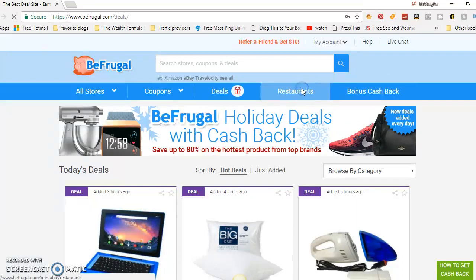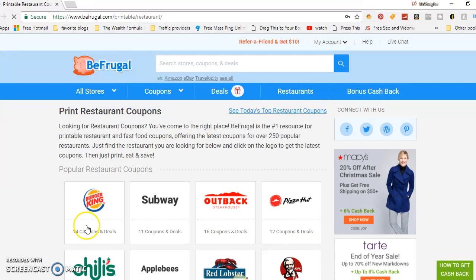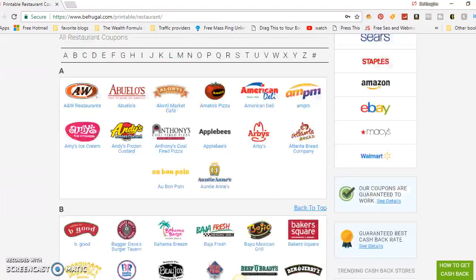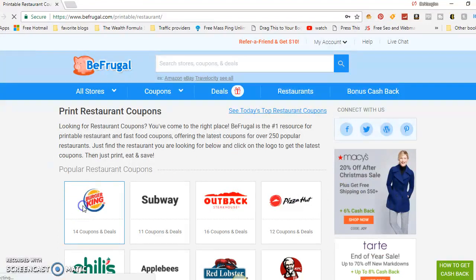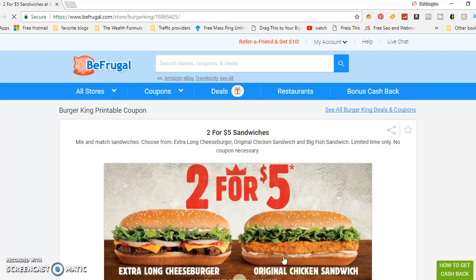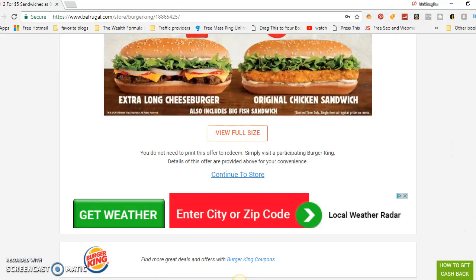Say you want to go to a restaurant — let's check out the restaurant deals. They've got 14 coupon deals: Subway, Outback, Pizza Hut, Chili's, Applebee's, Red Lobster, KFC — this is easy money right here. Click on Burger King, for example, and you see the restaurant code. You can get a free sandwich on your fourth order or two-for-five dollar sandwiches.